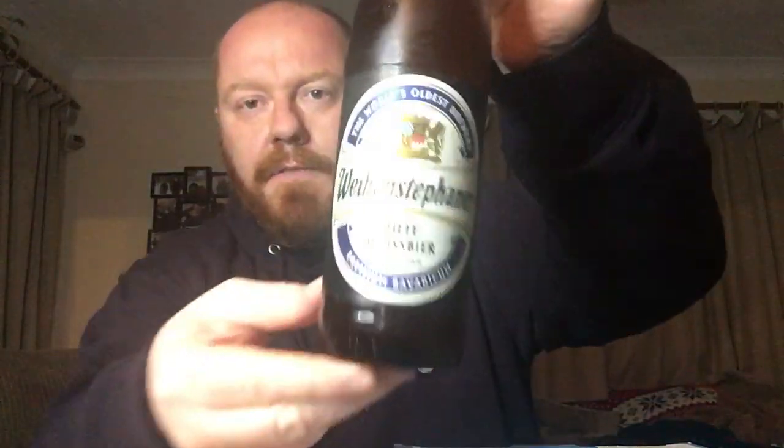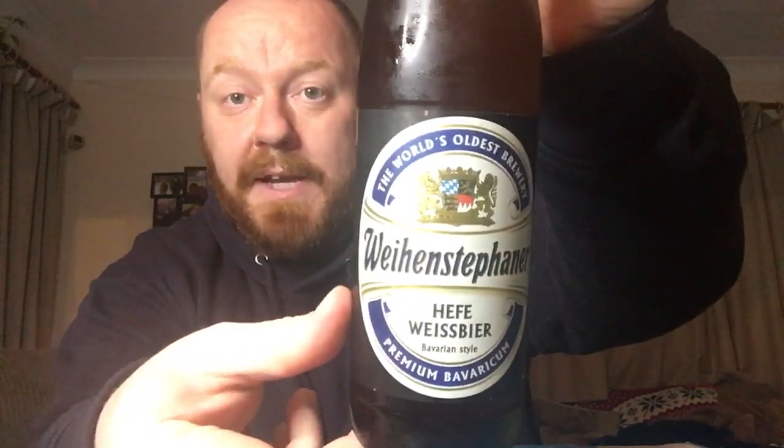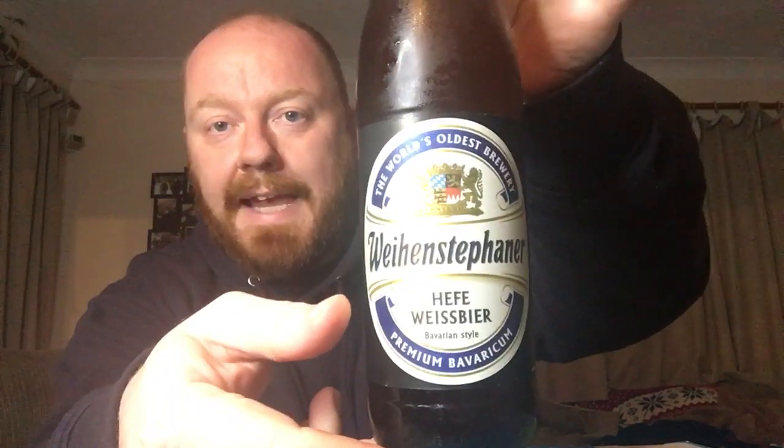Going to Germany for the next one. I'm going to get a Weizen down me, and we're getting a Weizen from the oldest brewery in the world. It's Weihenstephaner and it is their Hefe Weiss beer coming in at 5.4% ABV. Picked this one up in my local Sainsbury's, it was £1.80 a bottle, they have it alongside Franziskaner and Erdinger, all priced the same.